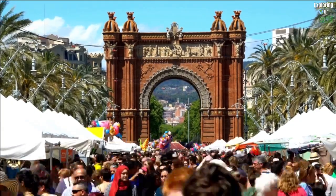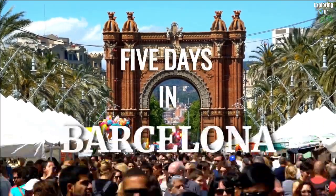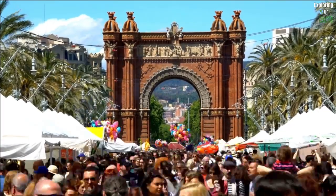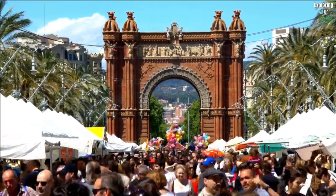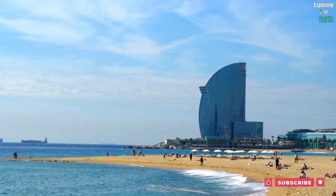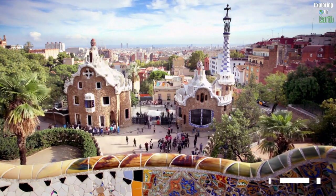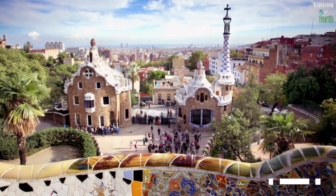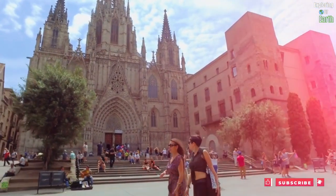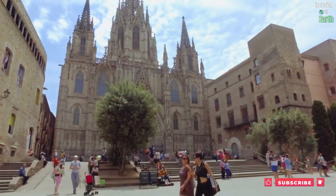Welcome back to Exploring Our Earth. Today we embark on a captivating journey through the vibrant city of Barcelona, Spain — a destination that draws an astonishing 27 million visitors annually. Overlooking the sparkling Mediterranean Sea, Barcelona is a living canvas of Gaudí's masterpieces and Art Nouveau architecture, making it a trend-setting hub in Europe.